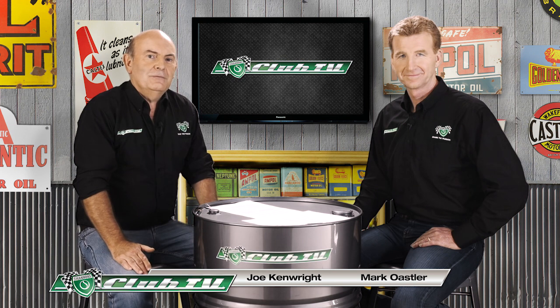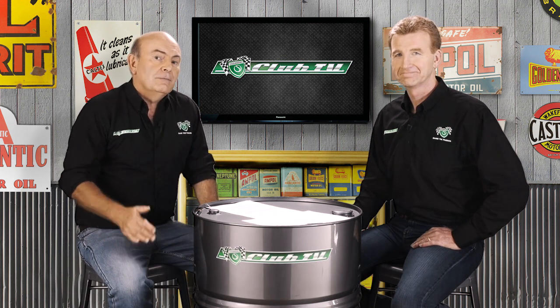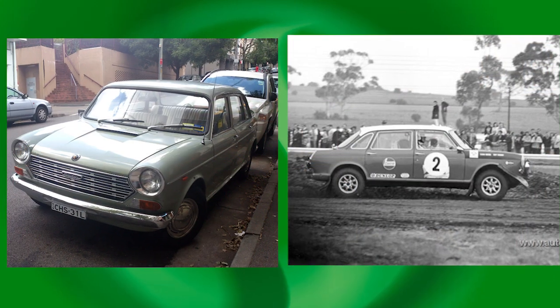Thanks for joining us at Shannon's Club TV, the show for all motoring enthusiasts and Shannon's Club members. If this is your first time with Shannon's Club, join us in reliving some classic road and race memories as we celebrate this episode's feature car. We'll also get some market updates from the Shannon's auction team and take a road trip with a beautifully preserved example of our feature car.